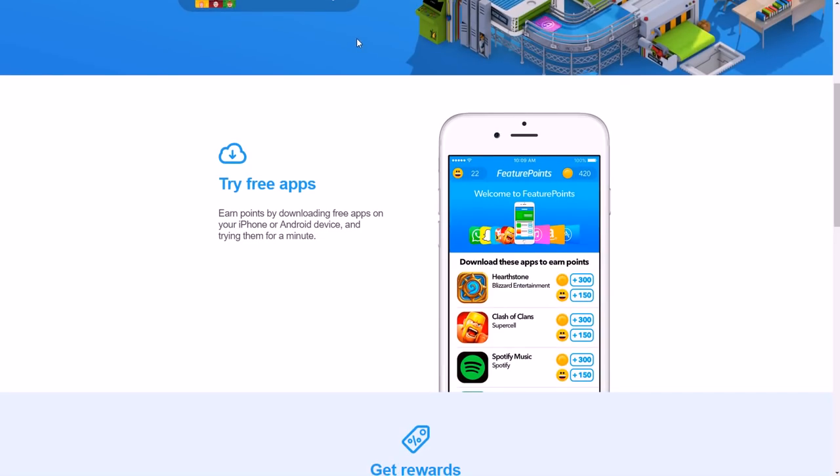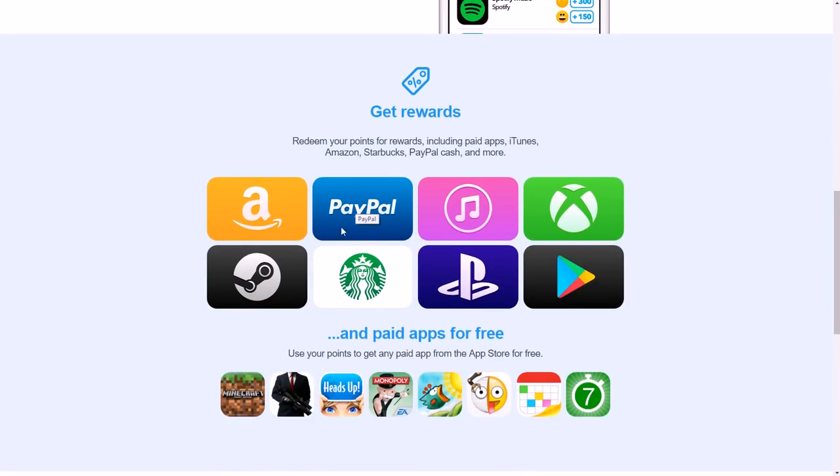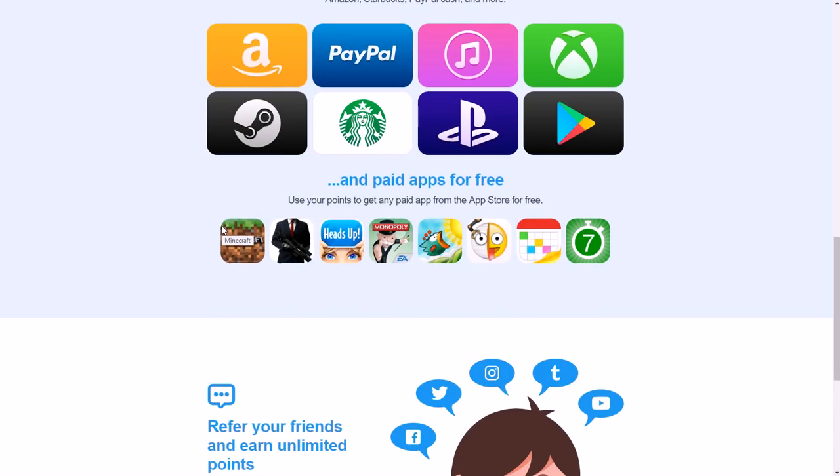Feature Points is mostly known for letting you try out different apps. You'll see various apps listed, each with a point value showing how much you earn for downloading and trying it through Feature Points. Usually you try it out for a minute or two, then you can delete it and still get paid. Your total points show in the top right corner, and then you can cash out via PayPal or gift cards.